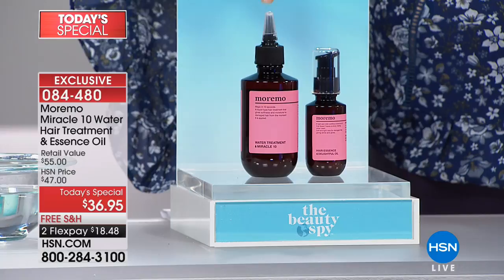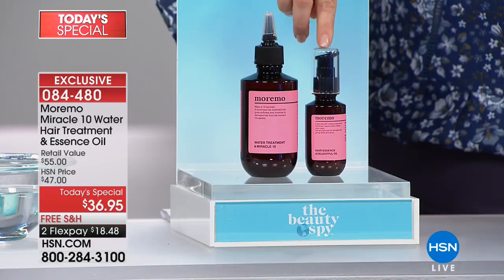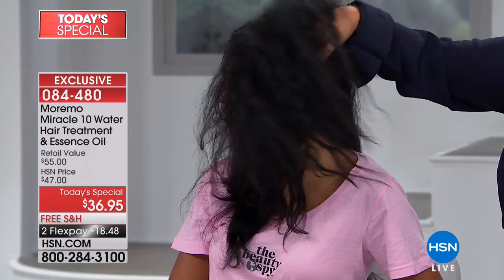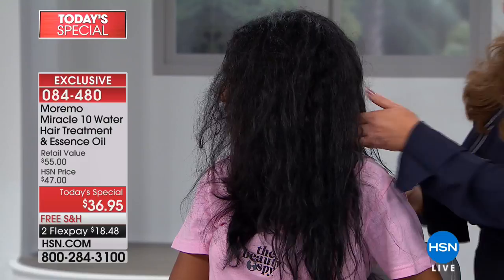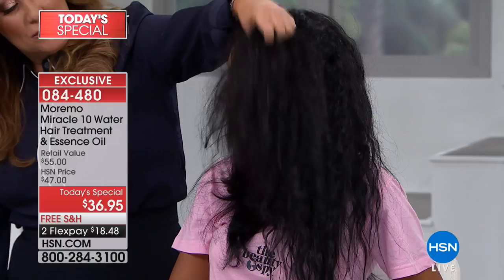The name Miracle 10 means 10 seconds to see and feel how it transforms your hair. That's $31 by itself, which means for $5 more, you're also getting that delightful hair essence oil — a world-launching product you've never seen. That's normally $24, but today you pay just $5 for it. It's all coming your way with free shipping and handling. We can't find this anywhere else in the U.S., but right here at HSN.